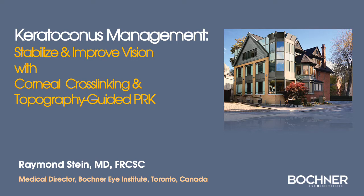Welcome, and thank you for your attention. I'd like to discuss an important breakthrough in the management of keratoconus to either stabilize or improve vision using the techniques of cross-linking and topography-guided PRK.